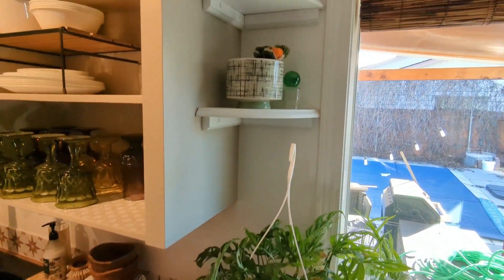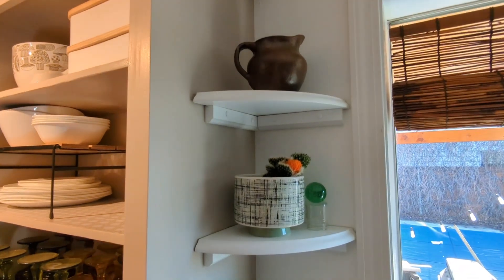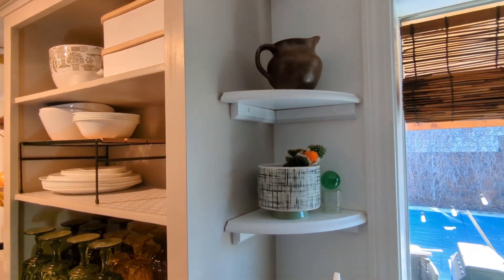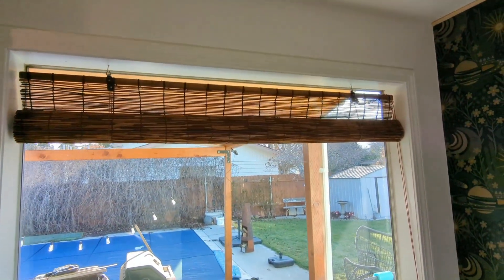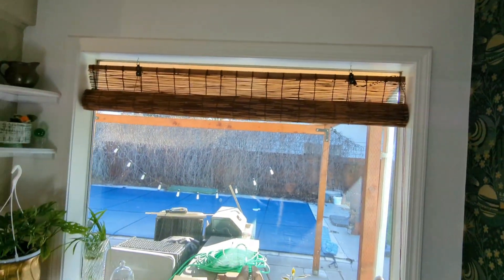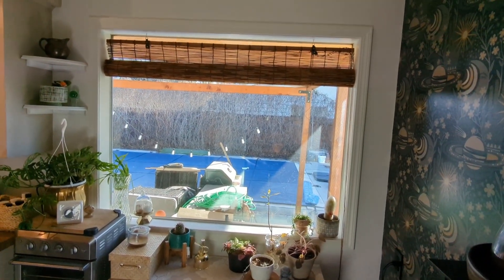Up here I added a couple of little corner shelves. Right now I just have a cactus on one and a little picture I found at the thrift store.